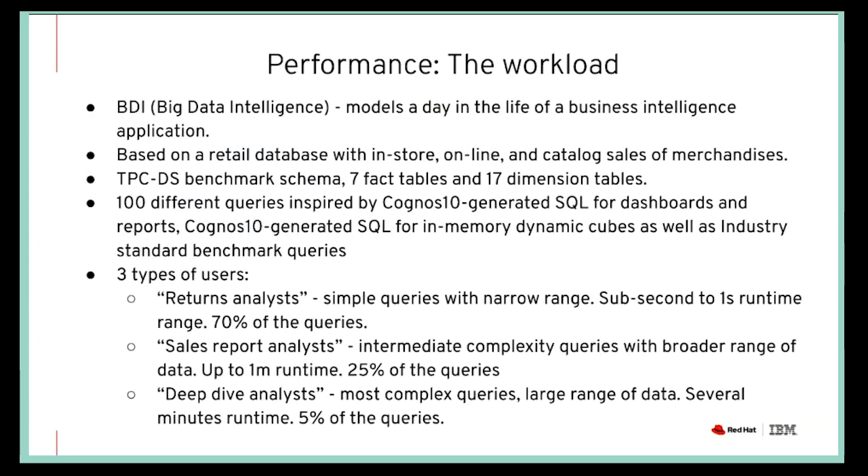With this workload, we can generate the database at any scale factor. To analyze the performance of DB2 with Red Hat OpenShift Container Storage, we used a one-terabyte workload with scale factor 1,000, meaning we work with about one terabyte of raw data or flat files. To also see how well the system scales, we also set up a two-terabyte BDI workload to see what happens if we increase the data by 2x.